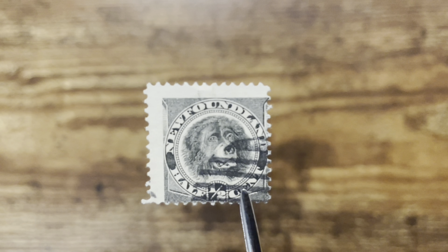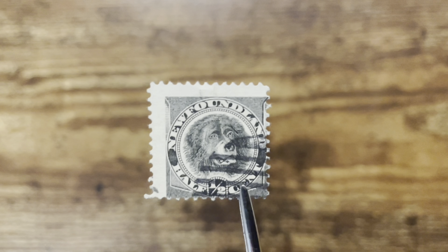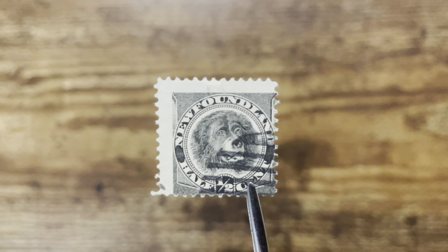This is a stamp of Newfoundland that features a Newfoundland dog. The Newfoundland is a large working dog originally from the island of Newfoundland, which is a part of Canada. Today they used to issue their own stamps. In this video, let's talk about the stamps of Newfoundland.